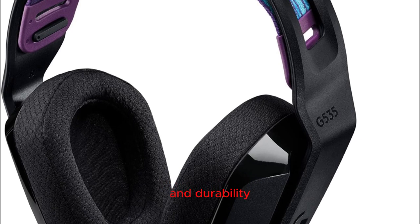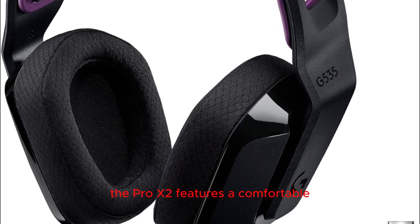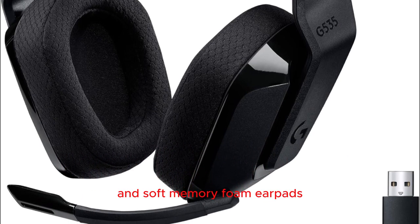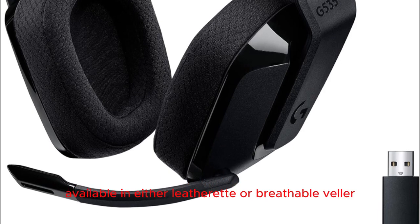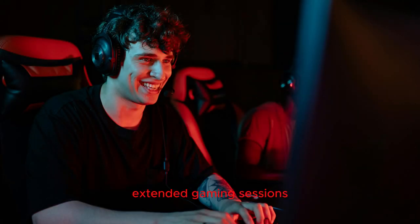Ultimate comfort and durability: designed for marathon gaming sessions, the Pro X2 features a comfortable and durable design. The noise-isolating headphones come with a rotating durable hinge and soft memory foam earpads, available in either leatherette or breathable velour, providing the comfort and durability needed for extended gaming sessions.